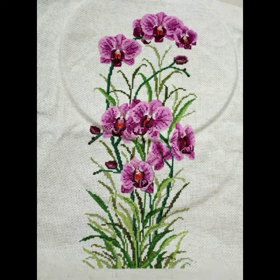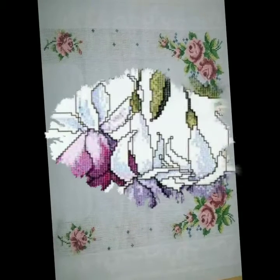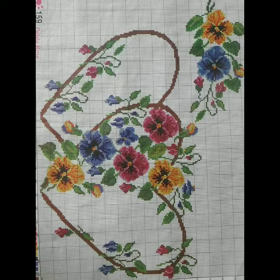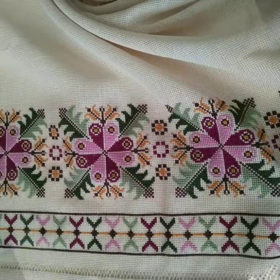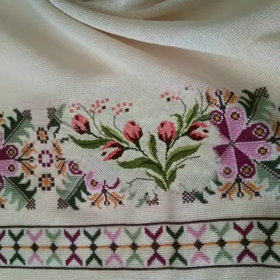Hello everyone, welcome back to my YouTube channel! I hope you are all pretty fine and doing very well. Here I'm back again with another very outstanding and beautiful collection of cross stitch ideas and cross stitch designs. This is a very useful and very demanding collection that I am going to share with you in this video. I hope that you will love this design.